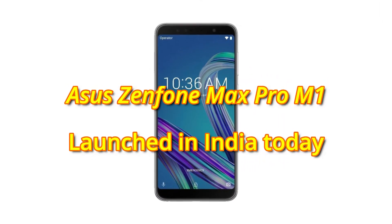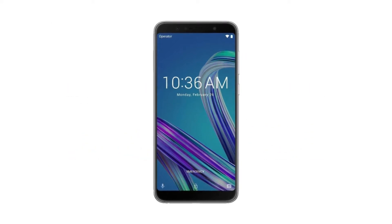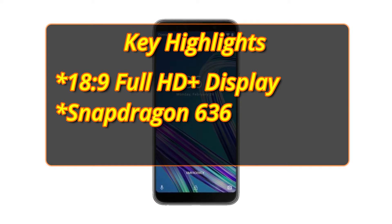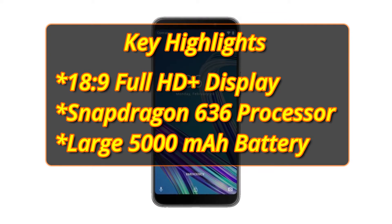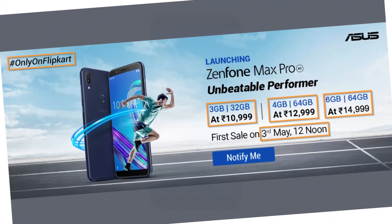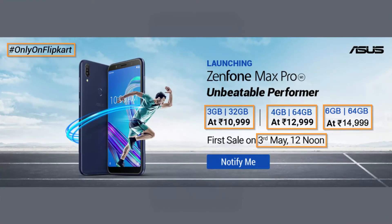Smartphone brand Asus has launched the Zenfone Max Pro M1 in India today. The key highlights of the phone include a 18x9 Full HD Plus display, a Snapdragon 636 processor, and a large 5000mAh battery. The 3GB variant has been priced at Rs 10,999, the 4GB variant at Rs 12,999, and the 6GB variant at Rs 14,999.